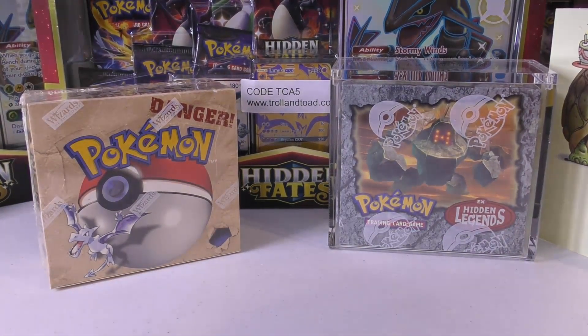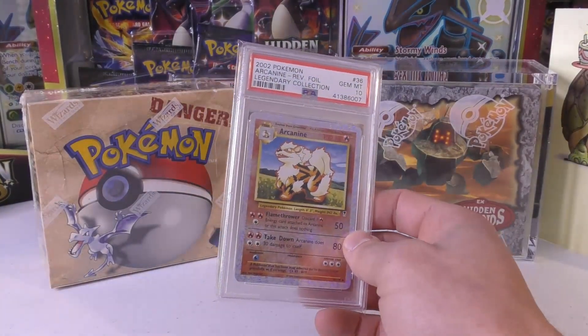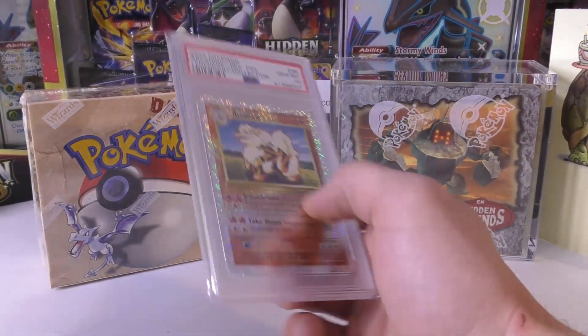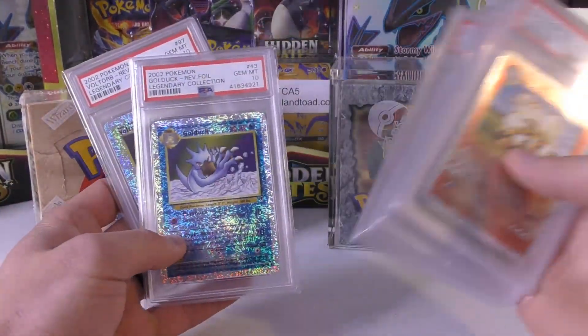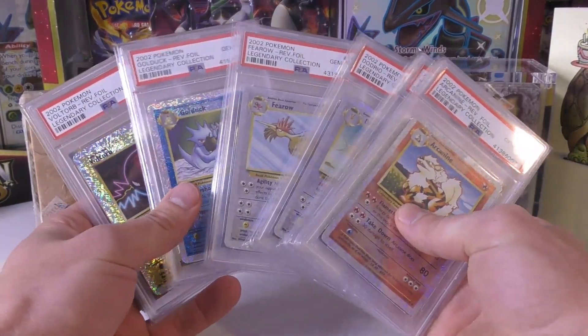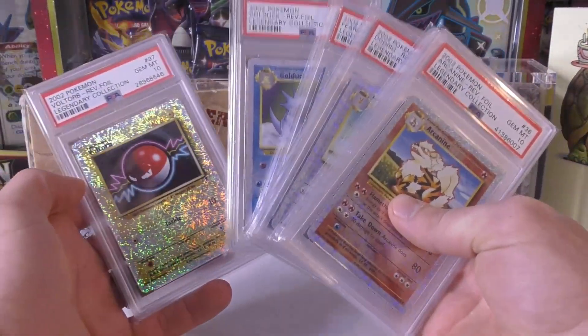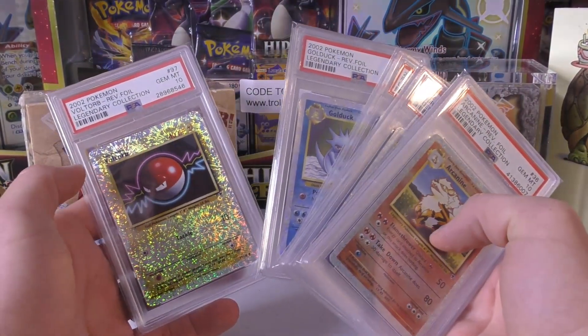Next up, I got an RK9 — Muck, Dodrio, Golduck, and Voltorb. I think I won all these off of PWCC. It's kind of cool because I like seeing these go into auction — they're going to go for more than your regular reverse holographic, but they're not as crazy as the prices that people ask and buy now. Like, I offered a guy who was selling six reverse holos — I ended up wanting five of them — and I offered around $3,200, but he said no.